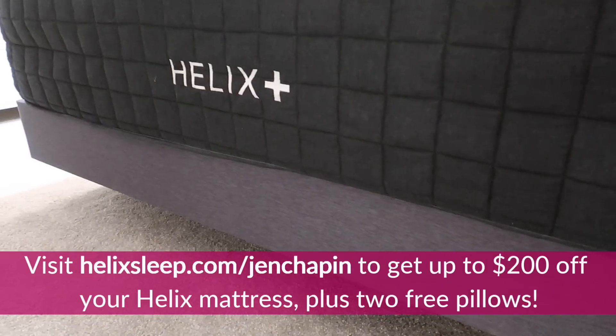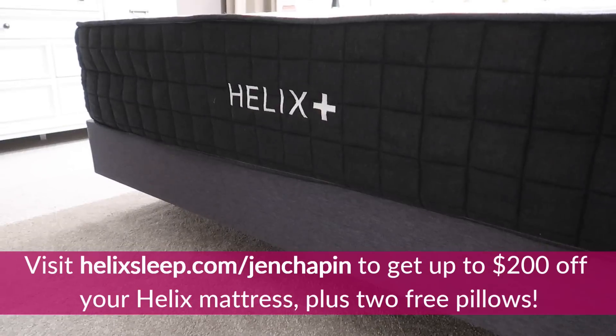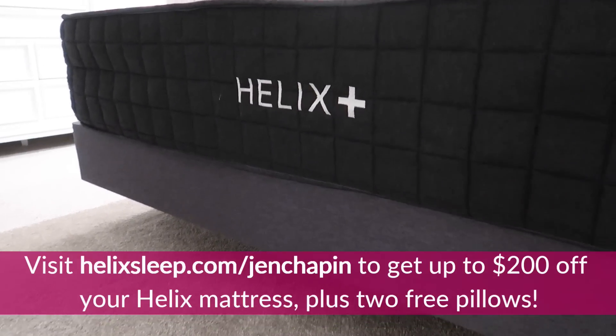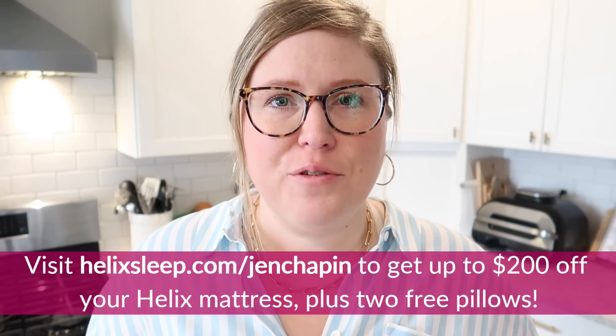Thank you so much for coming along with me on today's video. Don't forget to check out Helix — we've really been loving our mattress, it was so easy to order and set up. Click the link down below. Also, don't forget I will have all of the recipes along with the shopping list linked down below as well. If you want to check out some other extreme budget videos I've done, I'll link them on the screen right here. I'll see you in my next video.